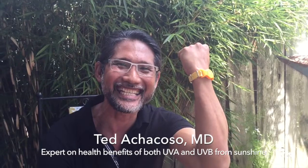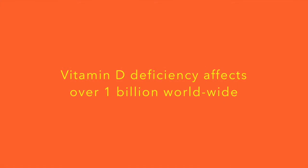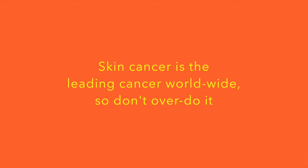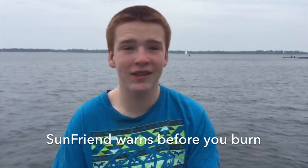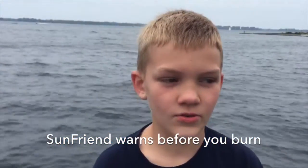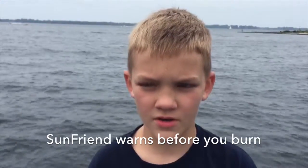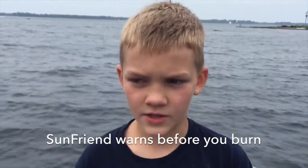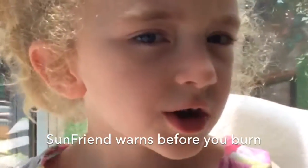Are you wearing SunFriend? Yes, I am! Since I have red hair, it burns my skin. The sun can give you sunburn, which if you get too much sunburn, it can lead to skin cancer. It doesn't hurt, it stings, and it doesn't feel good.